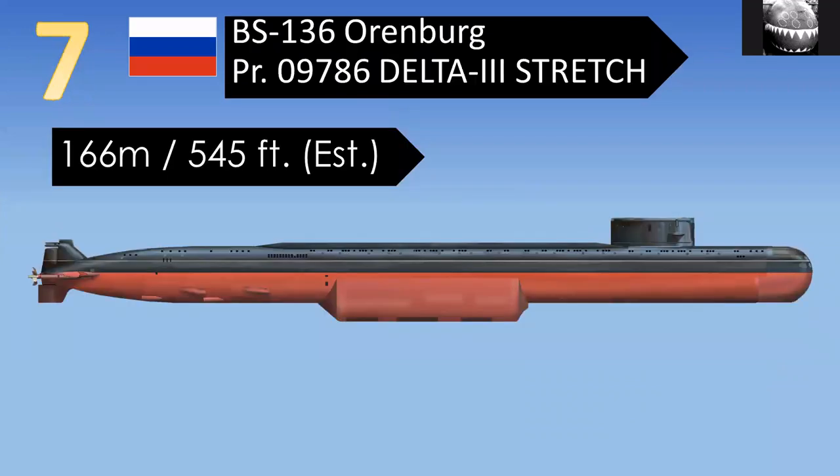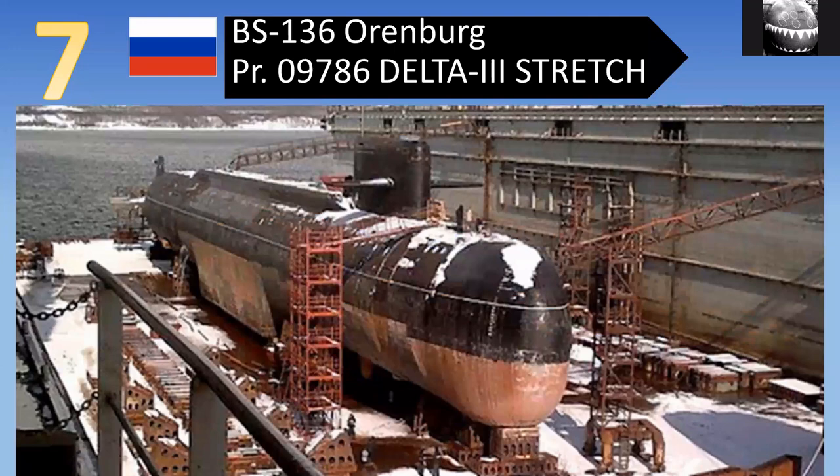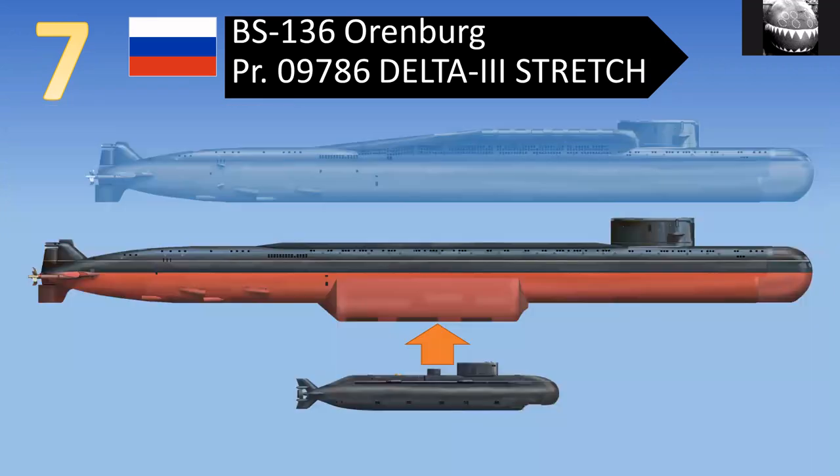The next longest is an interesting one — the first of our special mission, or spy, submarines. It's called Orenburg and it's 166 meters long. In a photo of it in dry dock, you'll notice the keel drops down in the middle to accommodate a deep-diving mini submersible. This smaller spy submarine is carried to the target by Orenburg and then descends to conduct missions on the seafloor, such as interfering with internet cables. The shadow above it is the original Delta III before it was stretched — the missile compartment was replaced by the recess for the deep-diving submarine, making it longer.